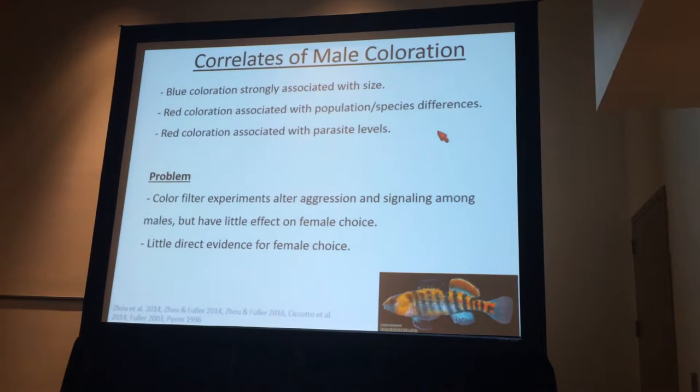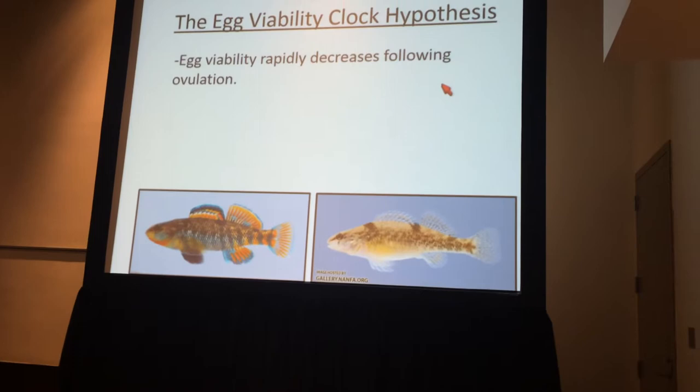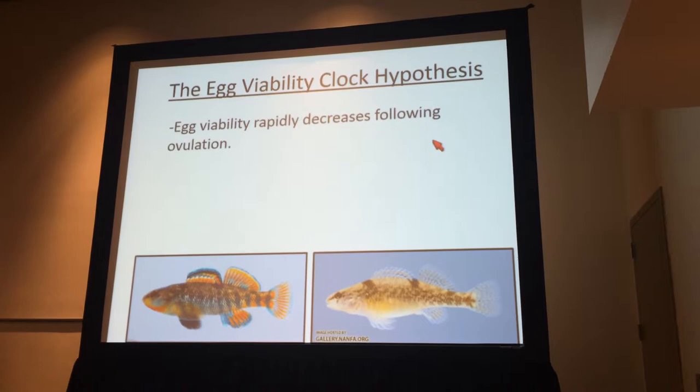We refer to this as the egg viability clock hypothesis. The hypothesis is simply that egg viability decreases rapidly following a copulation. The reason we began to suspect this is that when we collected males and females and brought them back into the lab, if we placed a male and female in a tank and let them mate whenever they wanted and collected the eggs, egg viability was incredibly high.